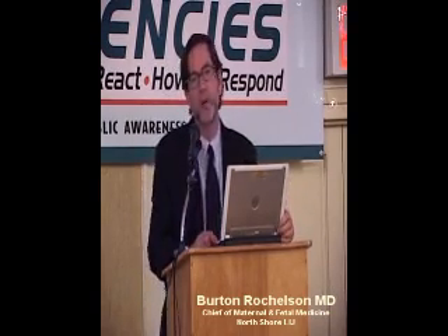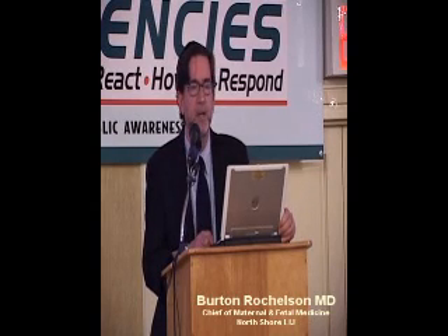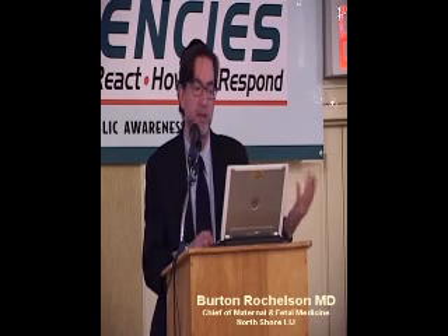We're seeing more and more older mothers — I've had women in my practice now that are 54 and 55. What we define as advanced maternal age has changed a lot, but certainly we see a lot of women over 35 or 40. And there's definitely an increased risk of diabetes, hypertension, cesareans, and preterm birth.